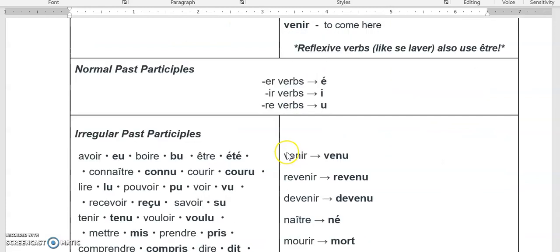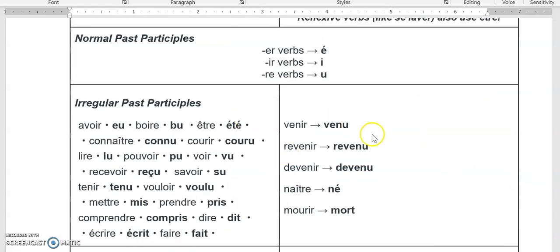Past participle rules are the same for avoir and for être. Regular verbs end in -é, -i (pronounced i), or -u (pronounced u), and then irregular ones are covered here.